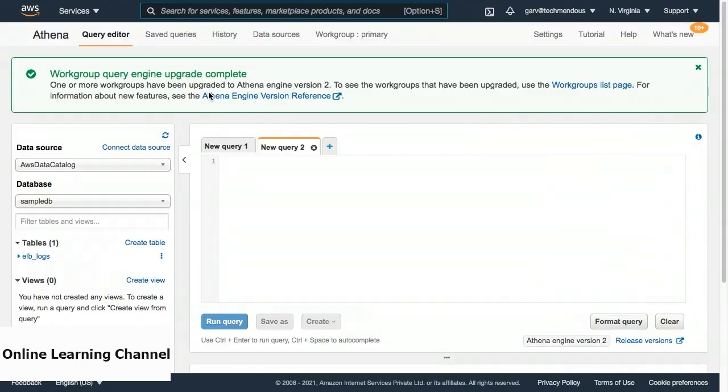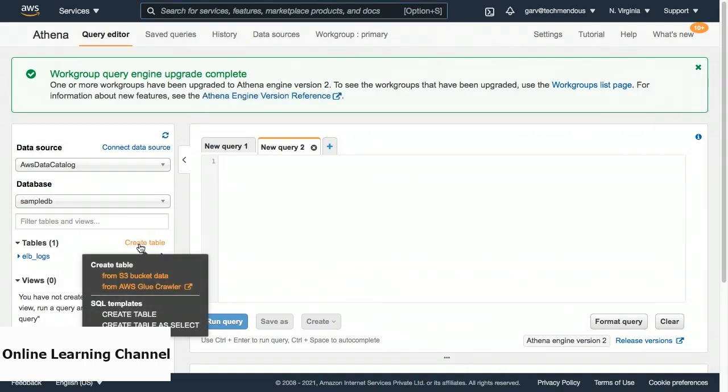If you were using AWS Athena for the first time, you would have been directed to another screen. On that screen, you can click on the Get Started button to reach the Athena console. In order to run a query on Athena, the first step is to configure the SQL database by connecting the source data and then defining the schema of the source data to an SQL table. Let's find the Create Table button on the left panel of the screen. On a single left click of this button, a new dialog box opens up where we can choose the option to create a table from S3 bucket data.